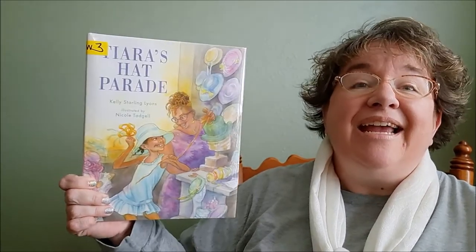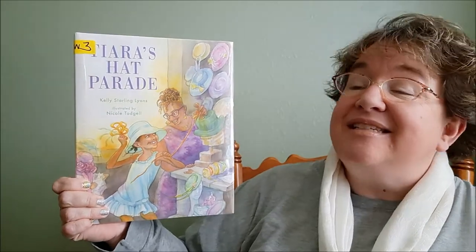Hi, I'm Miss Becky from the O'Fallon Public Library and I'm here today to share with you a brand new book that we have at the library. It's called Tierra's Hat Parade and it's by Kelly Starling Lyons and illustrated by Nicole Tagil.